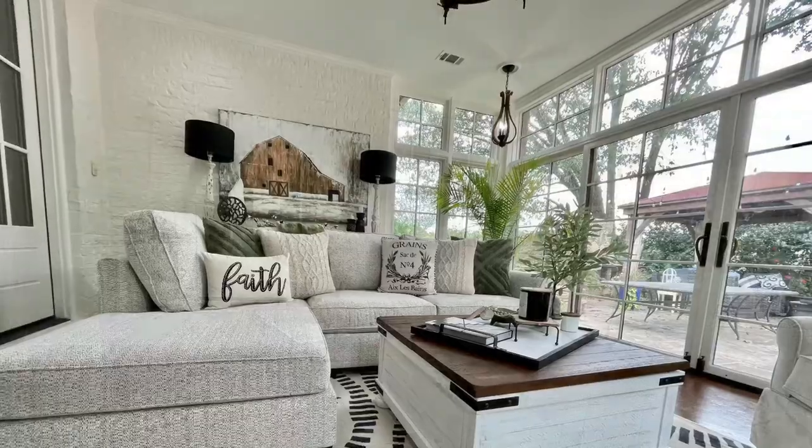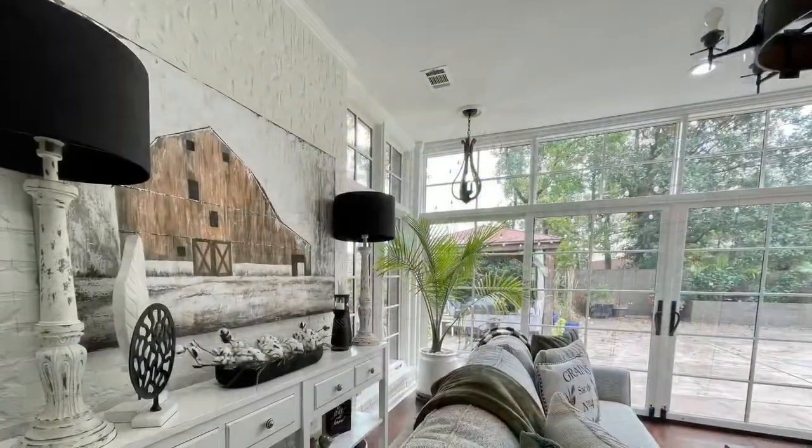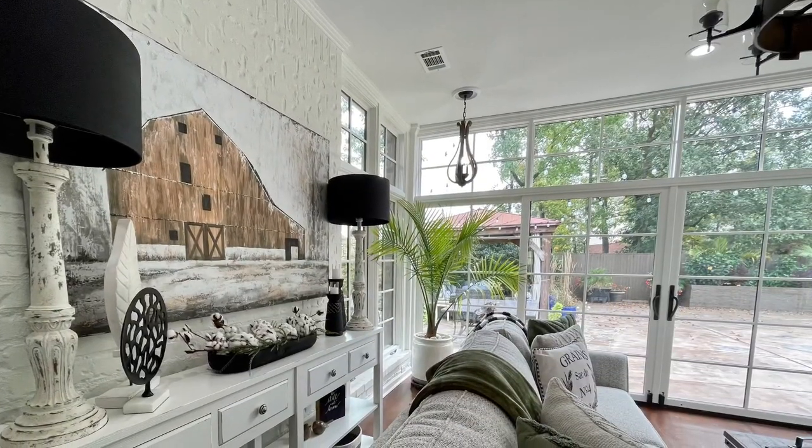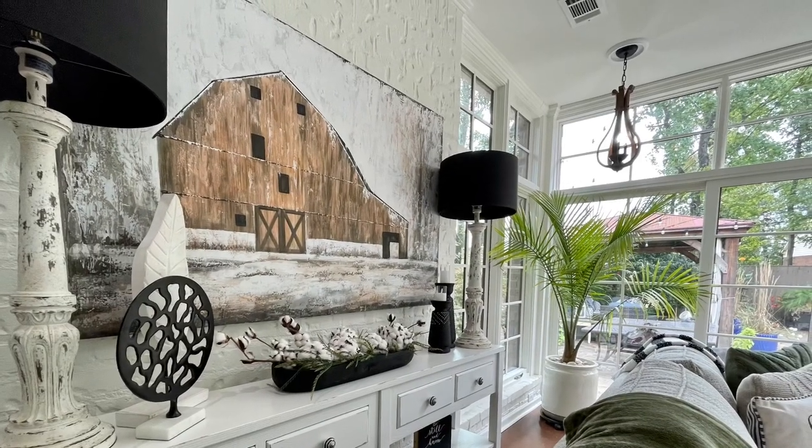It was such a beautiful, perfect day here and designing this space was a lot of fun. I could not have done it without my ride or die, Doc Kelly — I appreciate every single thing you do to help me with these designs.